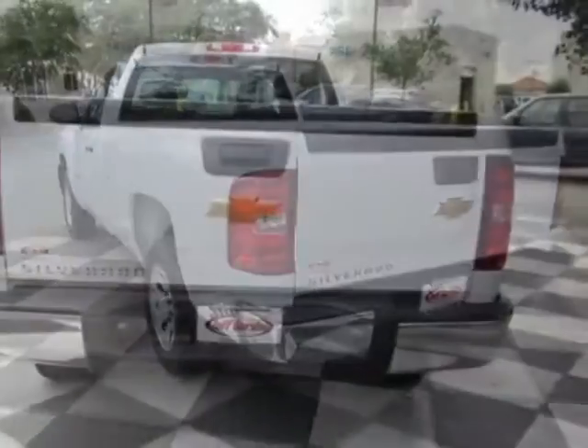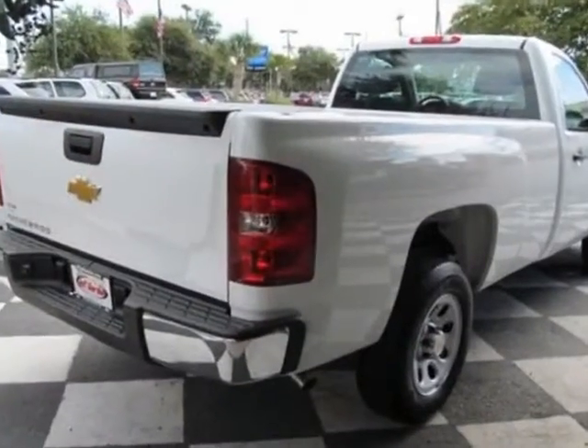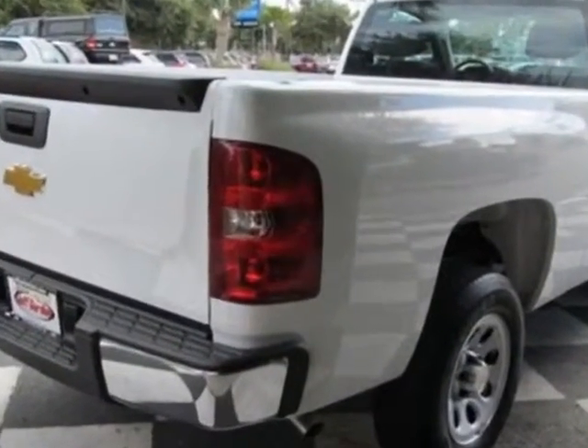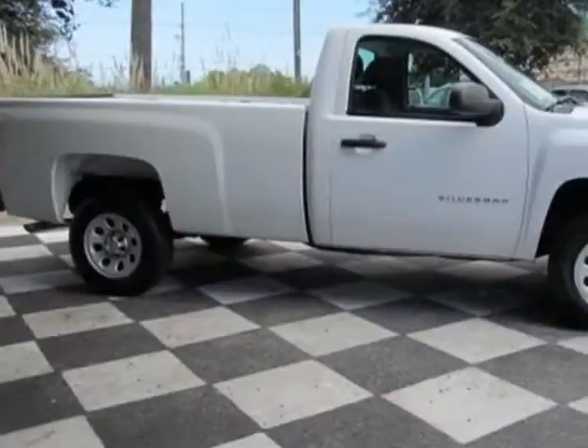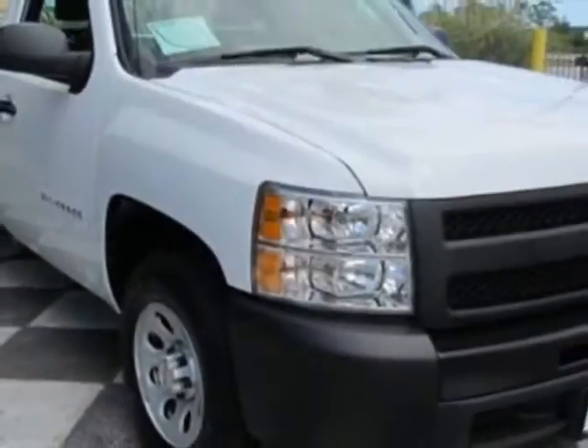This Silverado 1500 boasts a 4.3 liter engine and has a 4-speed automatic transmission. Additional options for this vehicle include the emissions, federal requirements, and the rear axle 3.23 ratio.